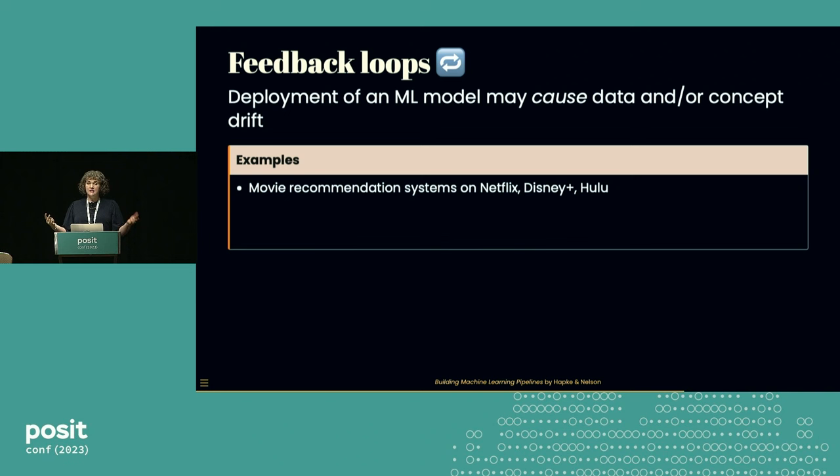To be more concrete, let's walk through a couple of examples. Many of us are customers of a streaming service like Netflix or Hulu. In those apps, you see recommended content driven by machine learning models. If you click and choose one of those recommendations, that's a signal to the system that the prediction was good — that data is collected and used to improve the model. This is an example of a good feedback loop.